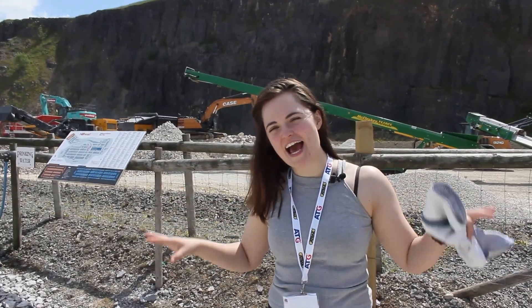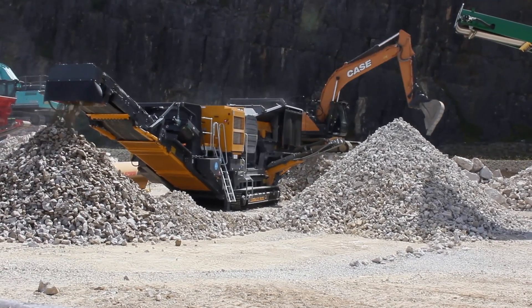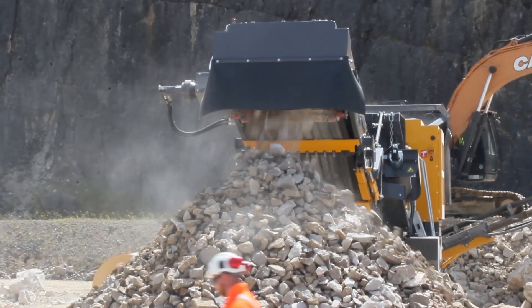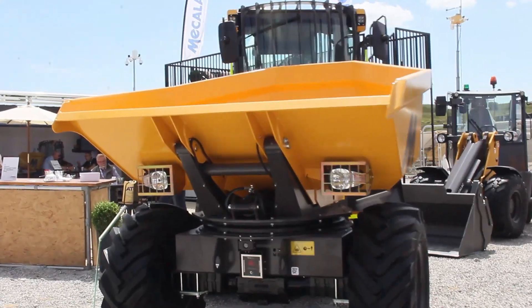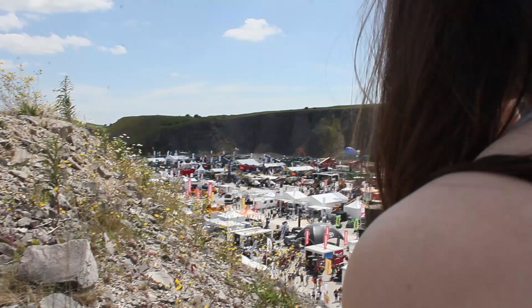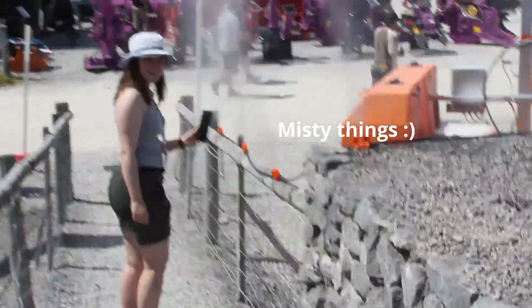So this is the rock processing demonstration. All over Hillhead Quarry there are demonstrations going on with how they would have quarried the rocks, and this is obviously how they would be processing them. All of this is using equipment that the companies have placed here so that we can see how their machines work and what companies have got their stuff here. So that's pretty cool — let's go.